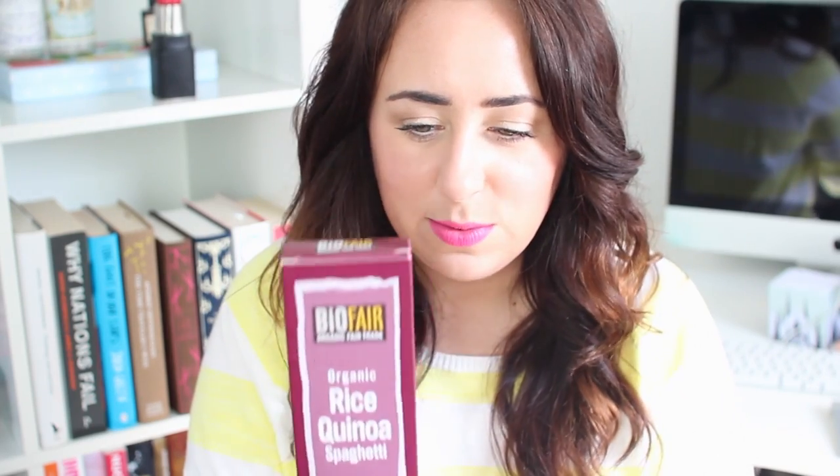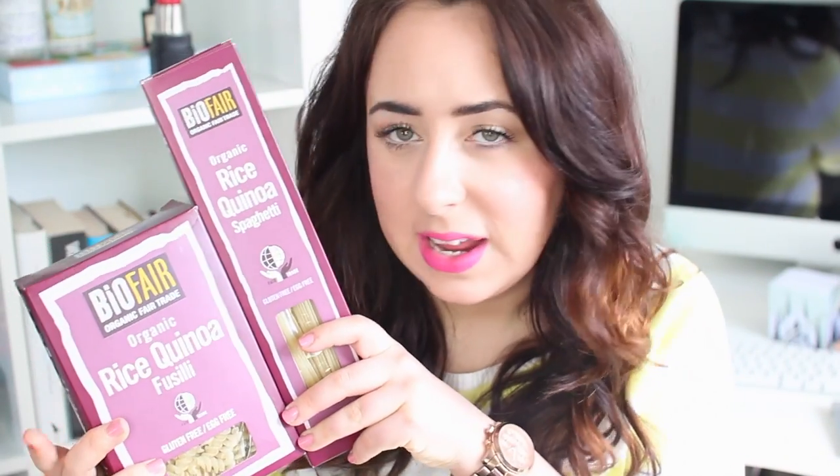The next thing I got is this rice and quinoa spaghetti, which I'm probably more likely to eat than the fusilli. It's made with exactly the same blend of rice flour and quinoa flour. I like to make spaghetti with pesto and have it as a side rather than as a main meal, so I'll probably eat this one more. I also just want to point out — if you are buying quinoa, I'd really recommend buying fair trade quinoa if possible. There's a bit of a controversy around quinoa supply, and buying fair trade ensures people are getting a good wage.